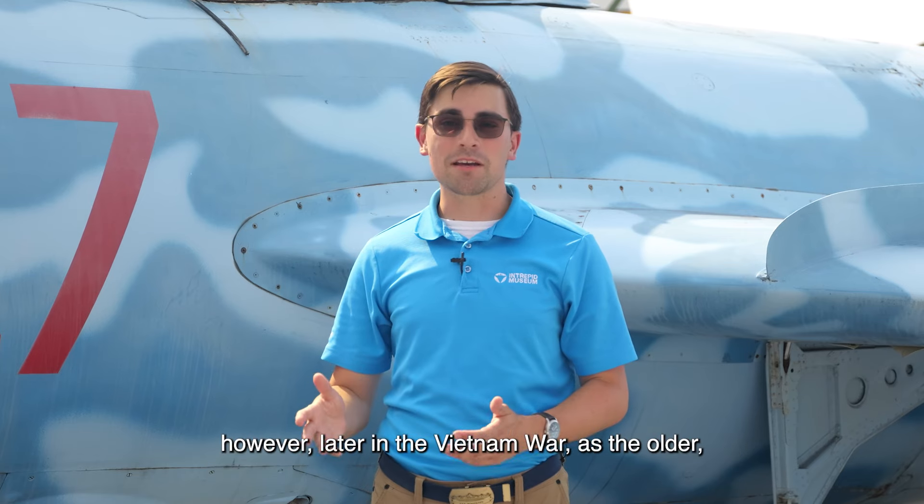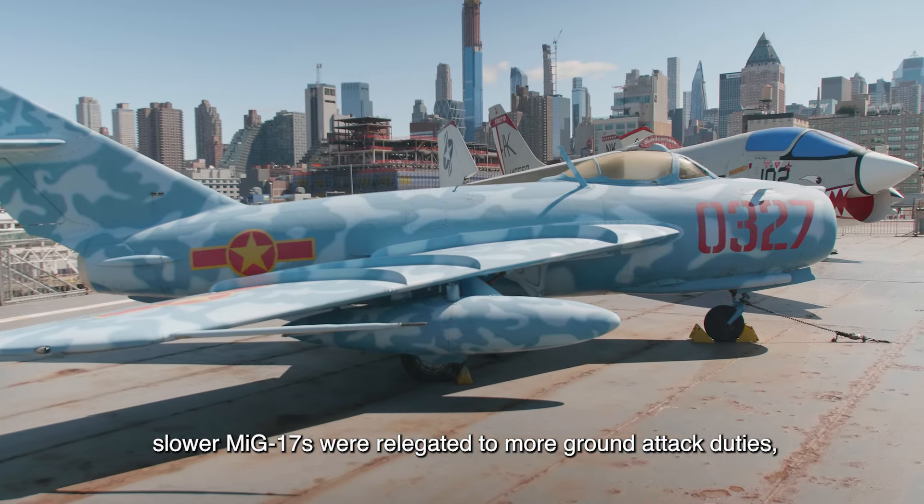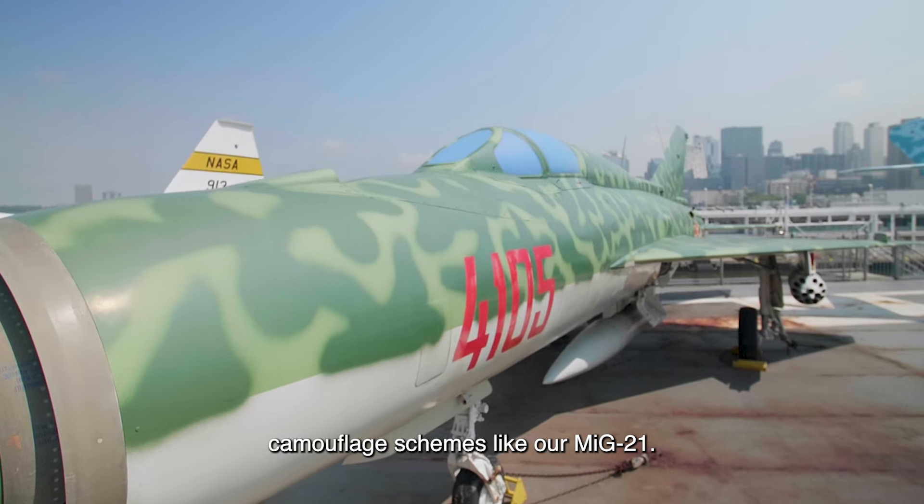However, later in the Vietnam War, as the older, slower MiG-17s were relegated to more ground attack duties, they would be wearing more green camouflage schemes like our MiG-21.